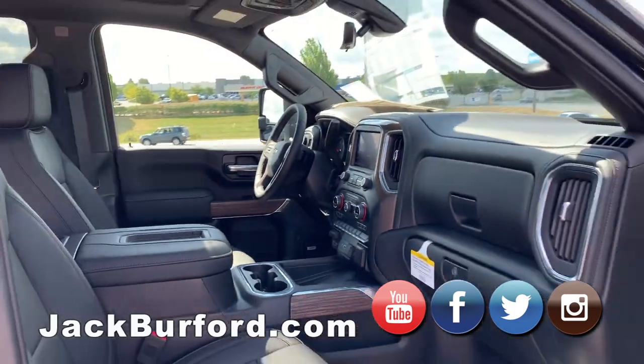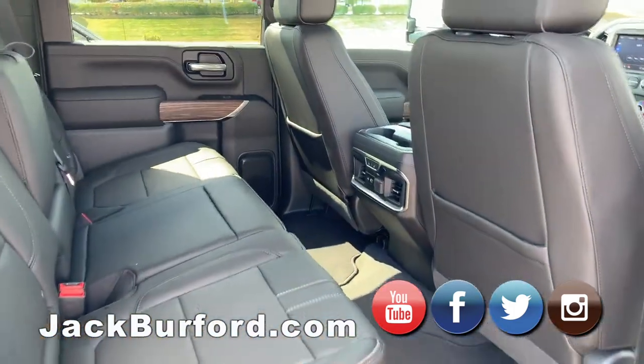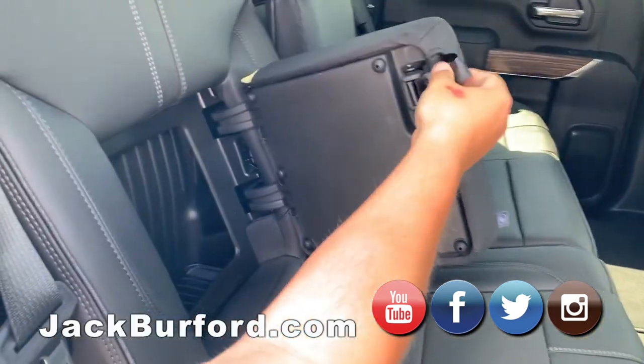Back here you've got heated back seats — the outboard seats are heated. You've got all your USB ports back there and should have a little storage there as well.